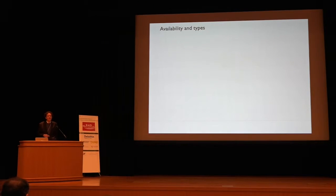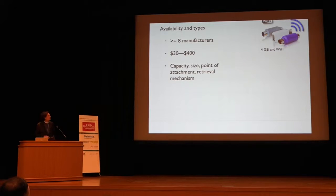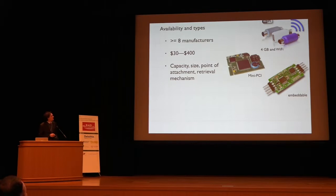There are many, many types of keyloggers out there. They're abundant and they are cheap. In our research we found at least eight manufacturers. They produce keyloggers somewhere in the range of $30 to $400 depending upon the features you're interested in. Features include things like capacity, size, point of attachment, and retrieval mechanisms. PS2 and USB keyloggers, 4GB with WiFi retrieval. They also sell some specifically for embedding in your keyboard or in a PCI slot. You can also make these yourself — they're very easy. I have my students in their embedded systems lab actually make a hardware keylogger one week.